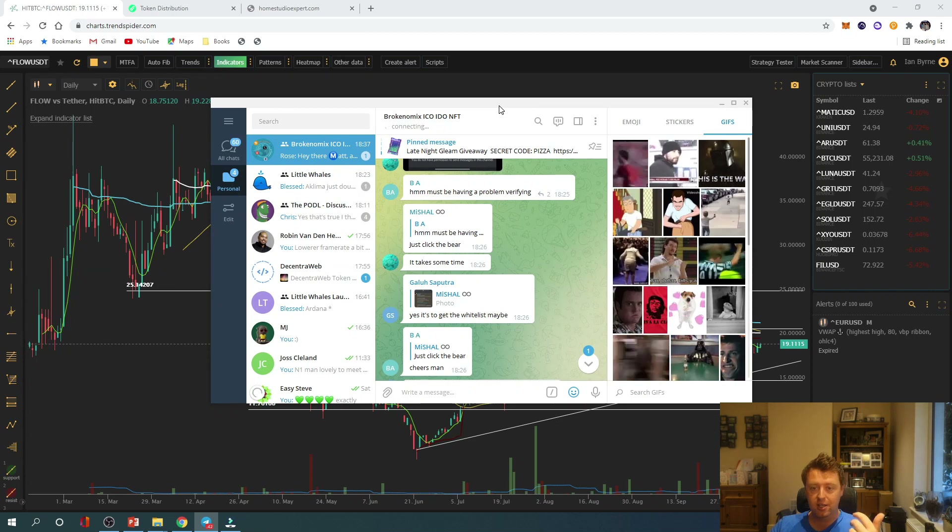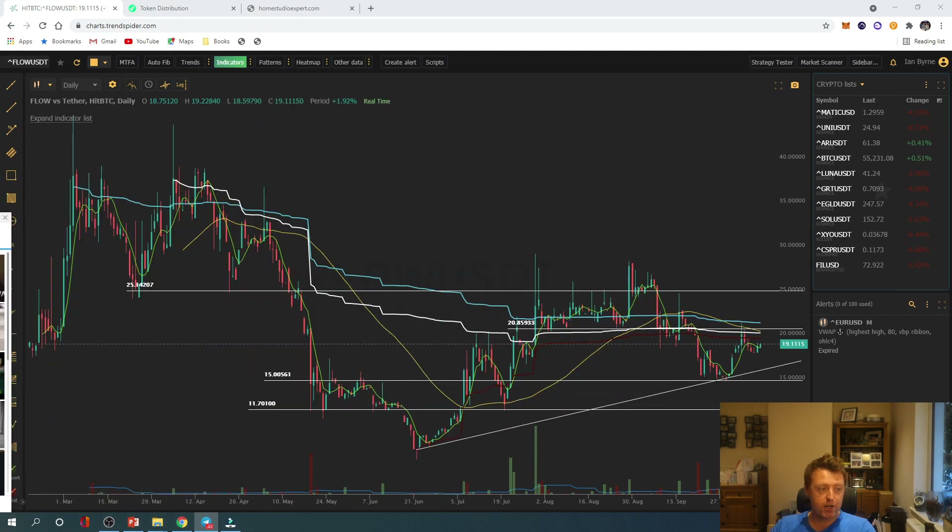Just quickly, if you are interested in ICOs, IDOs, NFT drops, and getting on whitelists, check out our Telegram. We've got a great community where people really help each other out, and a calendar with all of those things mentioned to help you keep on top of opportunities in the market.